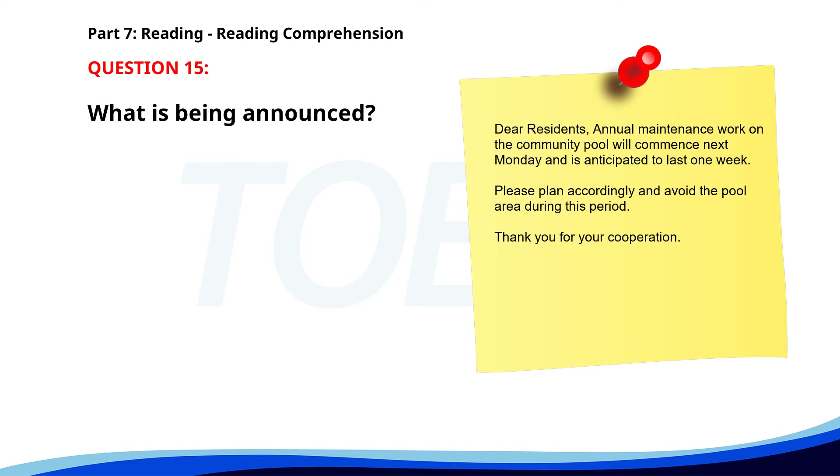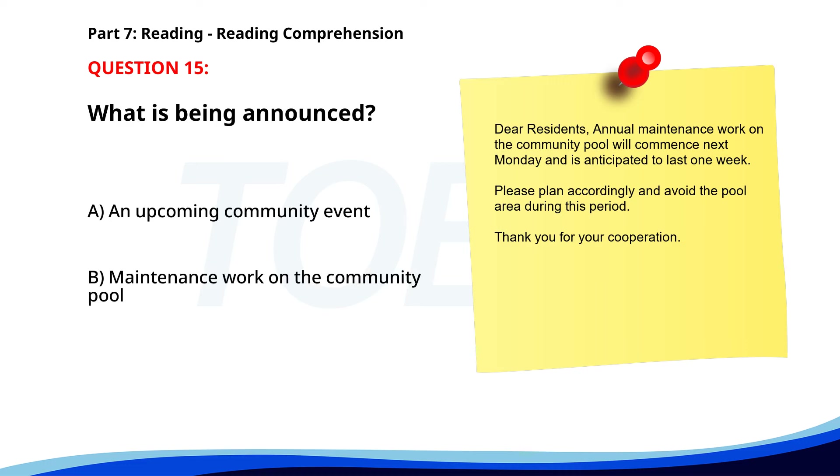Number 15. 'Dear residents. Annual maintenance work on the community pool will commence next Monday and is anticipated to last one week. Please plan accordingly and avoid the pool area during this period. Thank you for your cooperation.' What is being announced? A. An upcoming community event. B. Maintenance work on the community pool. C. Introduction of new safety rules. The correct answer is B. Maintenance work on the community pool.